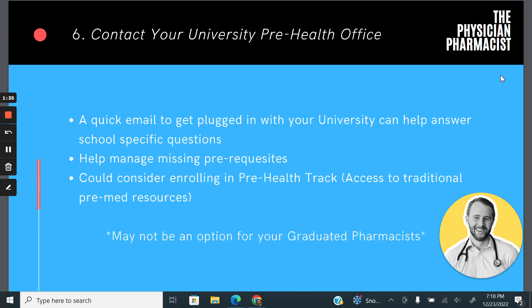I think that is a viable option for some people, but I also think it might be unnecessary. Why pay extra tuition for extra credits when 95% of the information you're going to get from them is going to be accessible on this course?